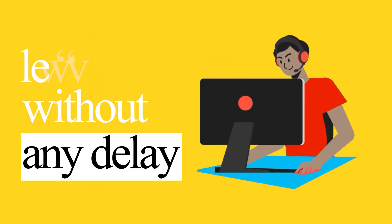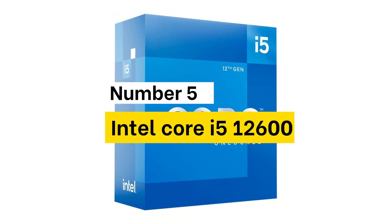So, without any delay, let's start the video. Number 5: Intel Core i5.